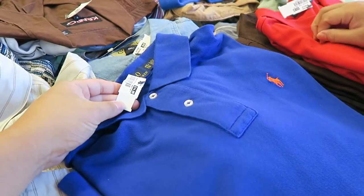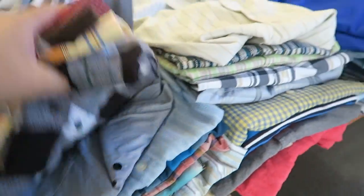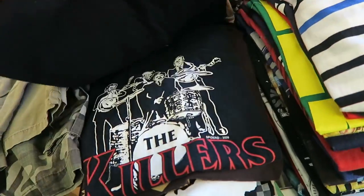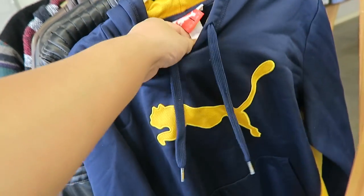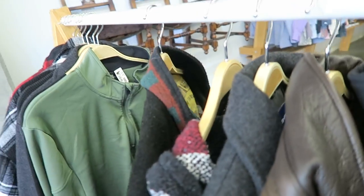We just found a bunch of polo shirts — extra extra large, $14.99. And this one's $12.99 but it's triple X, and it has that giant horse, which is really cute. We're just looking through the shirts right now. Nike. The Killers. Puma, $14.99. Zara, $39.99.